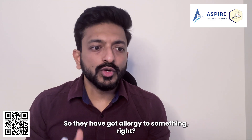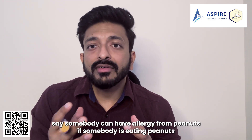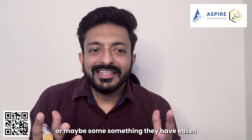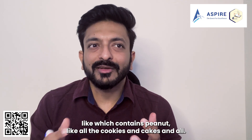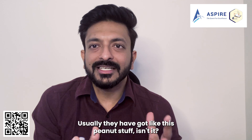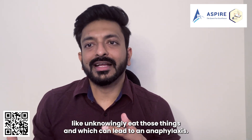Why do they have anaphylaxis? They have got an allergy to something. For example, somebody can have an allergy to peanuts. If they are eating peanuts, or something that contains peanuts like cookies and cakes, that can be the reason. Sometimes unknowingly you consume those things, which can lead to anaphylaxis.